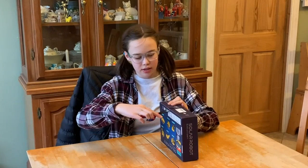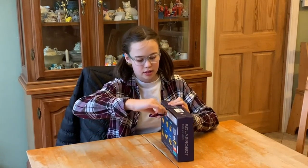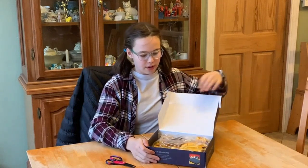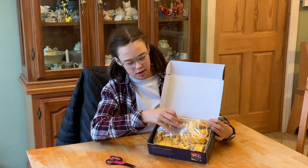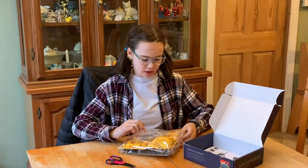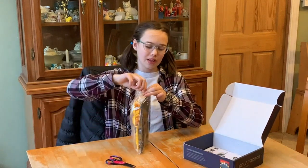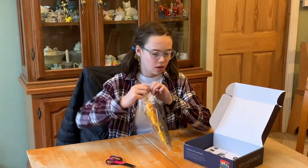With 120 pieces, this kit provides plenty of opportunities for creative play. I especially love the Solar Robot Space Toys, which are a great way to introduce kids to renewable energy sources. And with building experiments that cover everything from physics to meteorology, there's something for every budding scientist to explore.